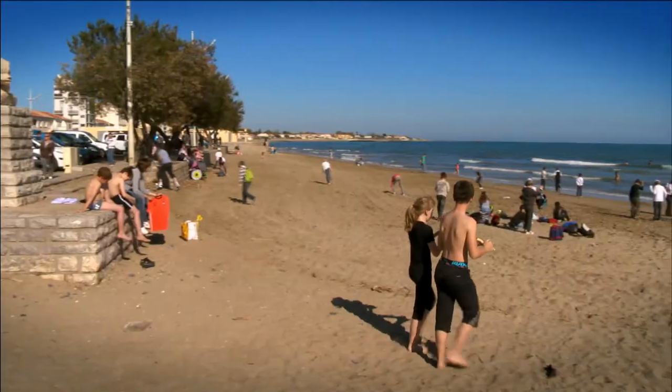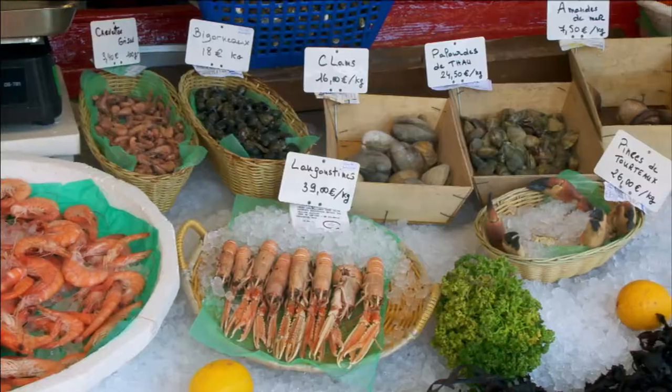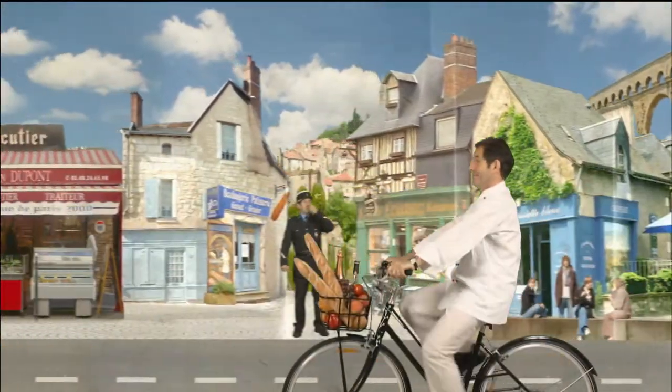This is Cap d'Agde in the Languedoc-Roussillon, a very popular family holiday destination. Tomorrow we are tasting the flavours of this very sunny Mediterranean region.